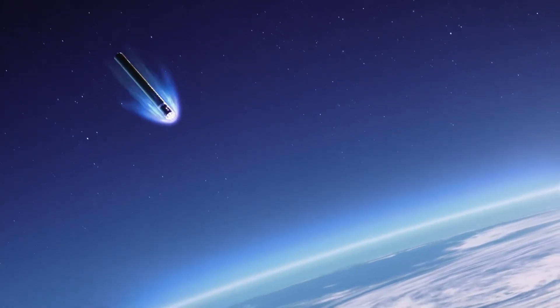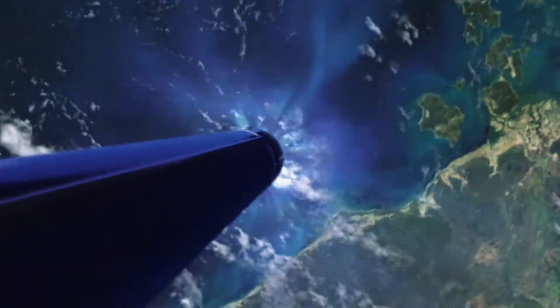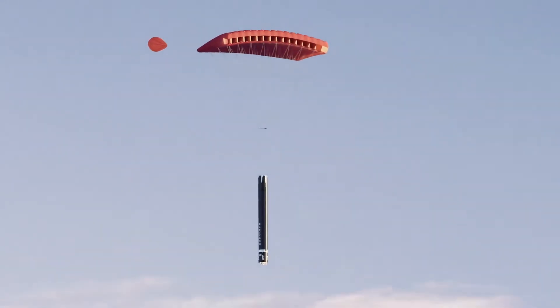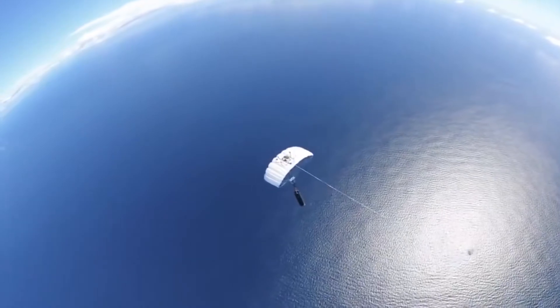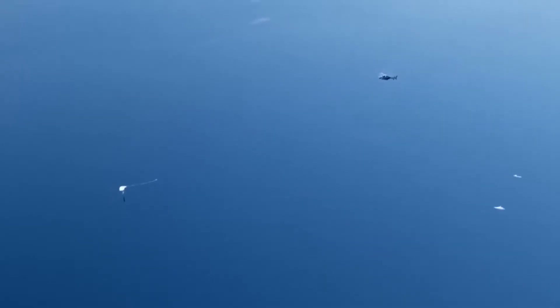Rocket Lab is also working on making Electron partially reusable by catching the first stage midair with a helicopter. Recovering the first stage is extremely valuable for them, since it's the most expensive part of the rocket, being equipped with nine of their Rutherford engines. Reusing Electron will reduce launch expenses, improve their margins, and increase launch frequency, since they won't need to build a new first stage for every Electron launch.